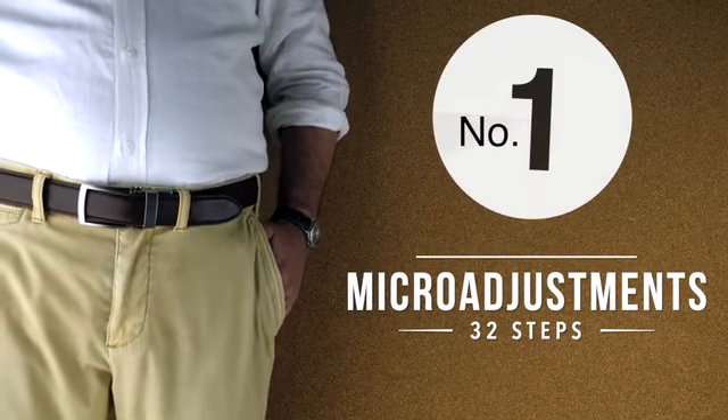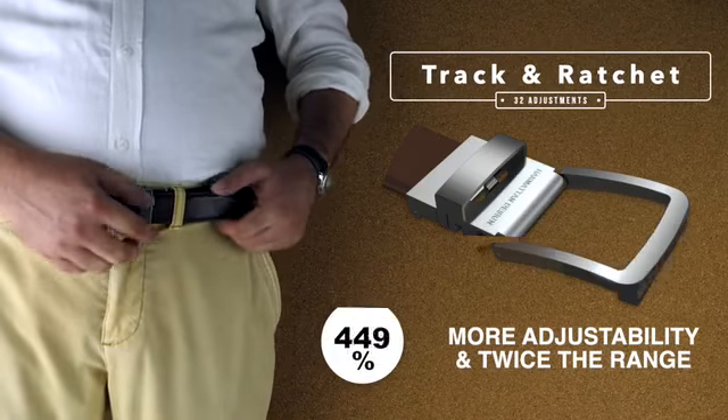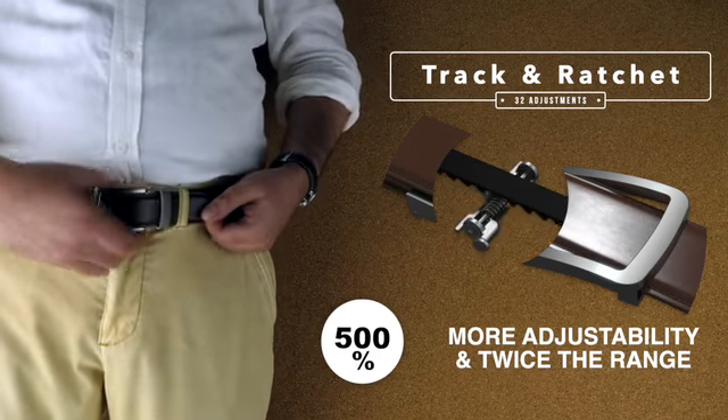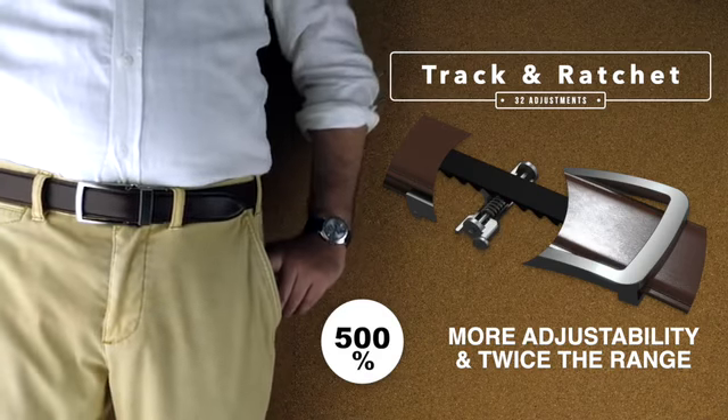Firstly, we've replaced the five holes with a step track that's infinitely adjustable and very exact. Going from classic holes 25mm apart to steps at 5mm intervals — that's five times more adjustability and you don't even need to unbuckle to do it. Plus the track is twice the length of the five holes.